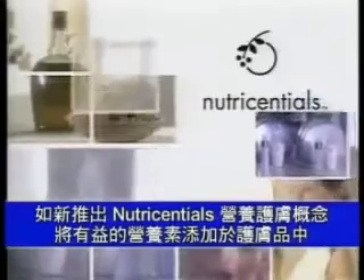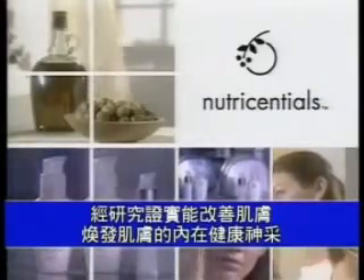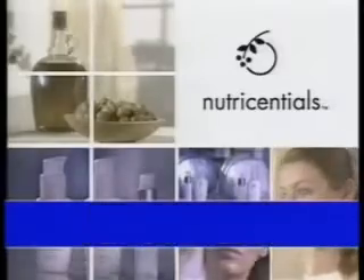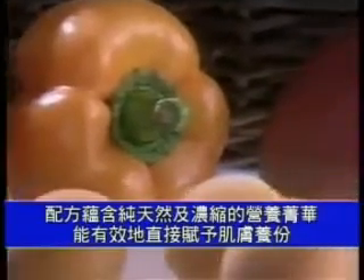Nu Skin announces Nutri-essentials — topically applied nutrient building blocks proven by research to naturally enhance and reveal your skin's inner beauty. These essential nutrients are even more effective because they're applied directly to your skin in their most concentrated and purest form.